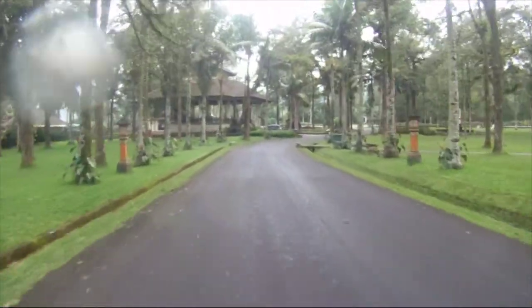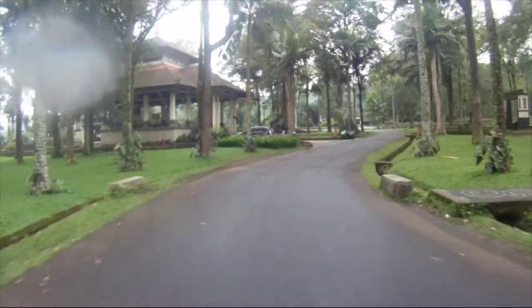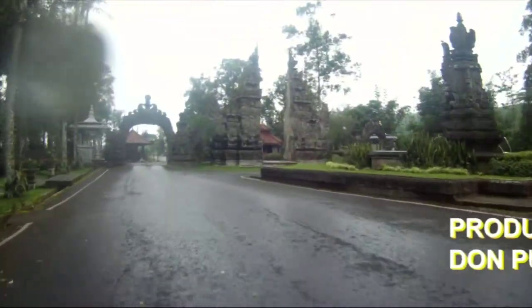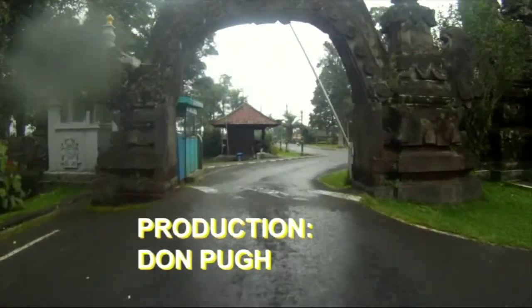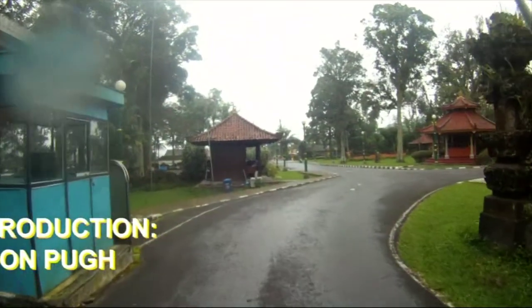Once again, it's raining — it's always raining at the Bali Botanical Gardens every time I visit. Thanks for joining me on this trip to the Bali Botanical Gardens. Have a really great day.